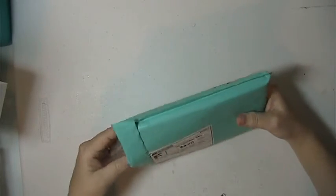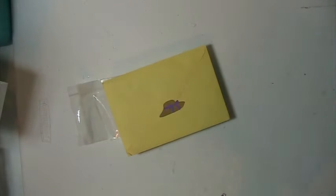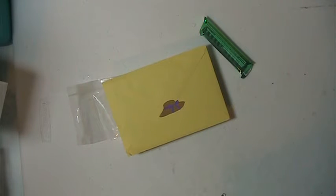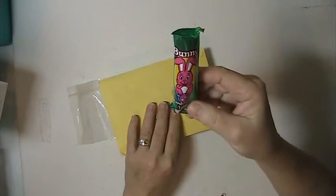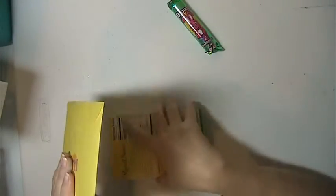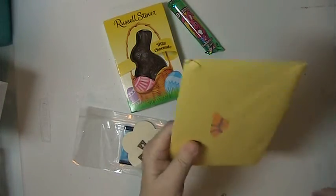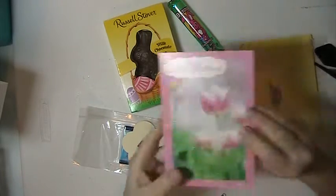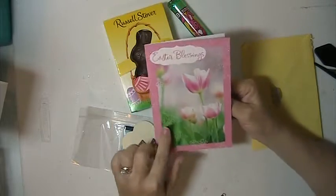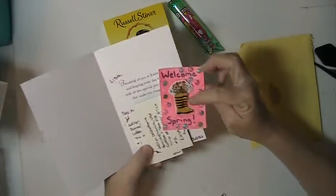Hi everyone, this is Lisa here. I received a package from D Stefano — look, it's a bunny marshmallow tree. She's done this card here. It says Easter blessings. This is beautiful, I love this card. This is from a swap that we did.